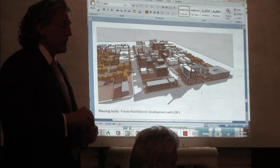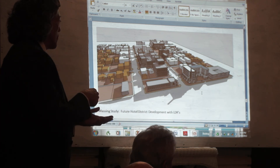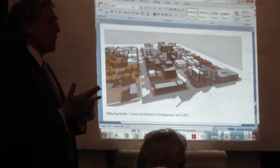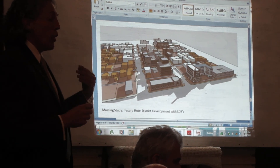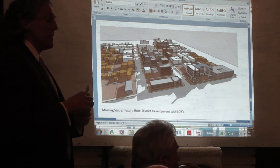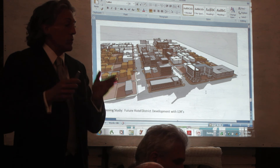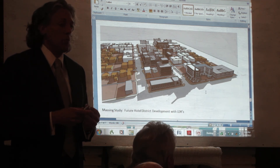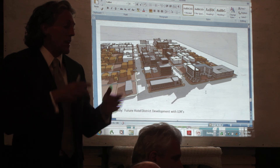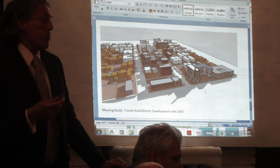The only variance technically allowed would be if you have a really unusual site where the building couldn't address the street, and in most of the city we don't have that problem. We also recognized that we have small lots, medium lots, and large lots. The current code generally requires a variance to develop on a 25-foot lot, of which we have hundreds. The LDR includes a provision so you can develop on a 25-foot lot by right — it limits what you can do compared to a larger lot, but it allows you to put something on it. These were called non-conforming lots and can now be developed in a sympathetic, appropriate manner.